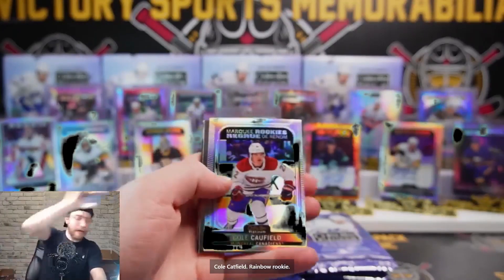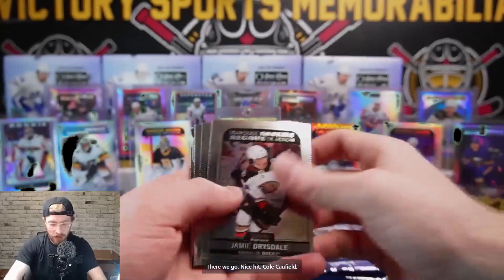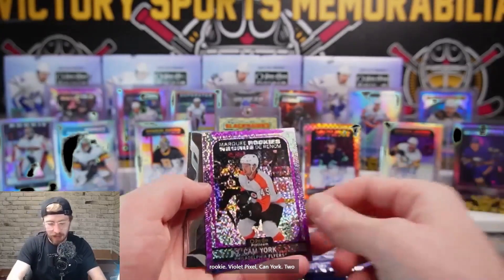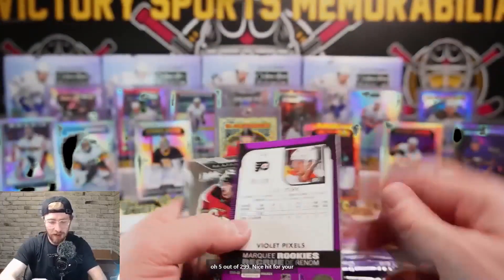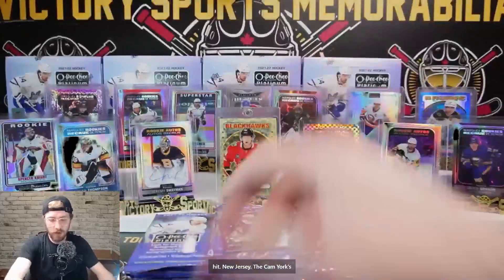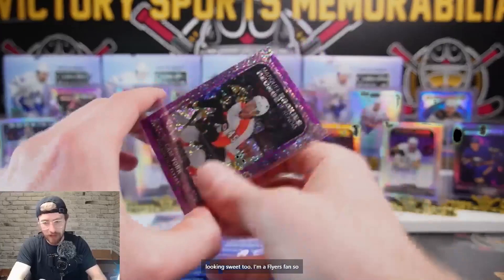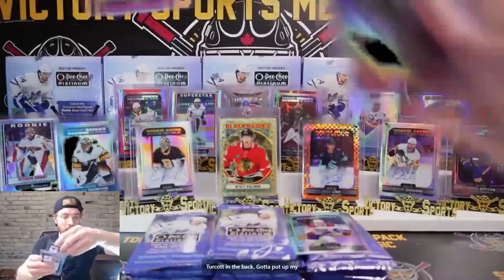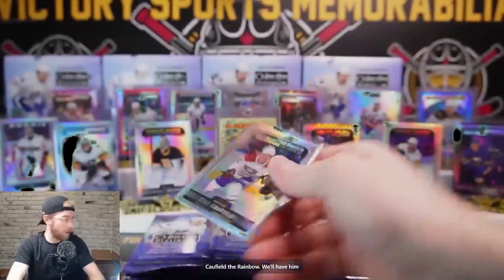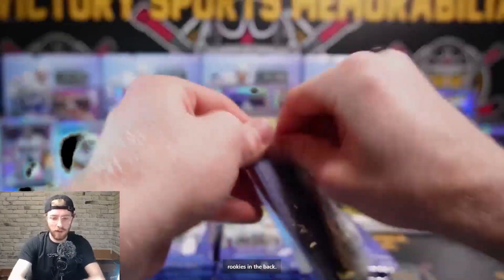Cole Caulfield rainbow rookie - nice hit! Cole Caulfield, Drysdale, Novak Beckman, and our rookie violet pixel Cam York, 205 out of 299. Jack Hughes die cut - nice hit for New Jersey. The Cam Yorks looking sweet too. I'm a Flyers fan so I like that one. Cole Caulfield rainbow - we'll have him poking out the top. Three Caulfield rookies in the back.